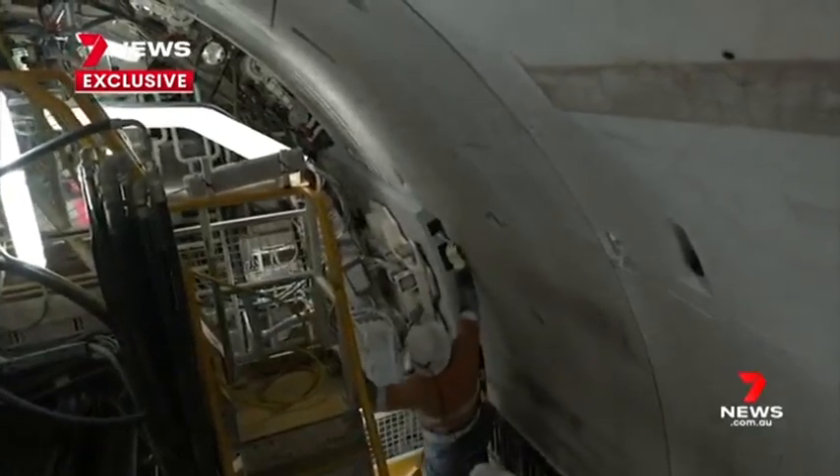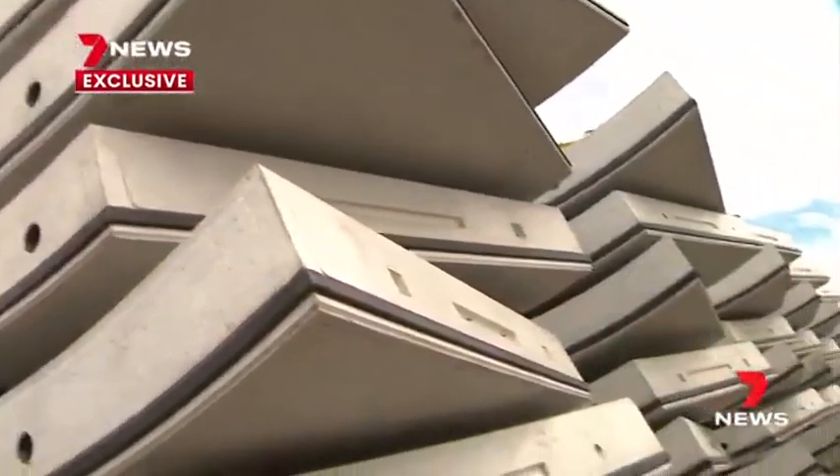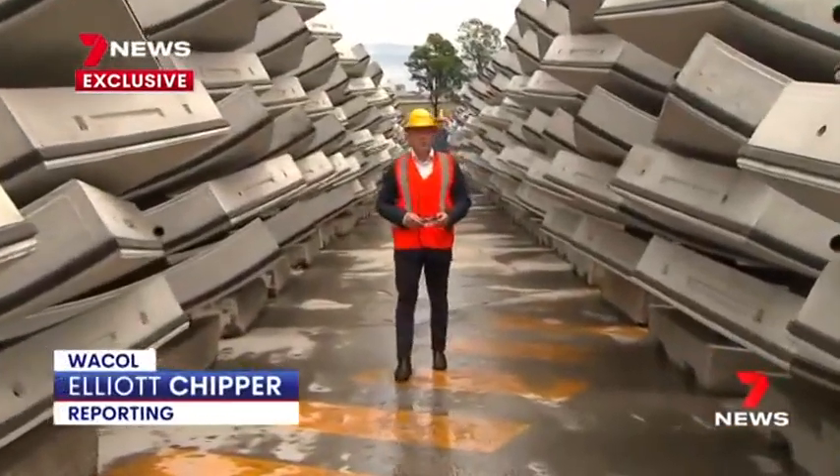What started here a year ago is now complete, and we'll see the tunnel boring machines emerge before the end of this year. Once the last of these 3,000 segments roll off the yard in the next few weeks and head to Woolloongabba,